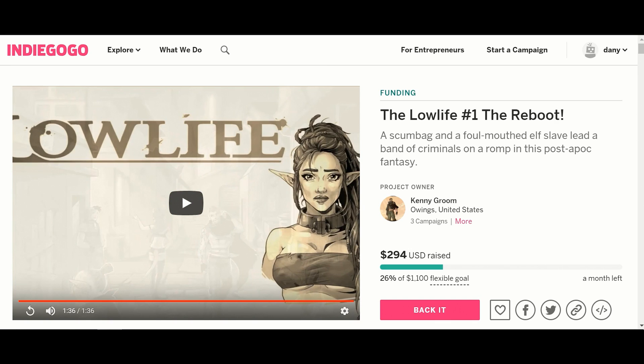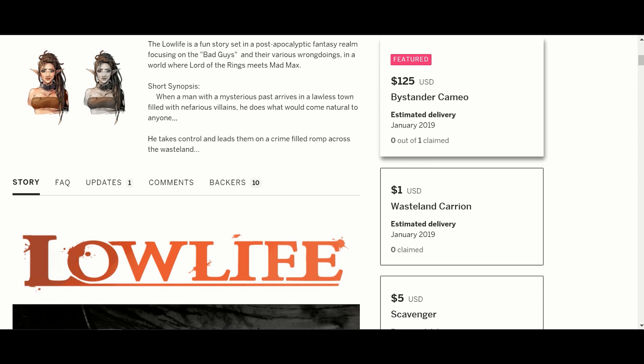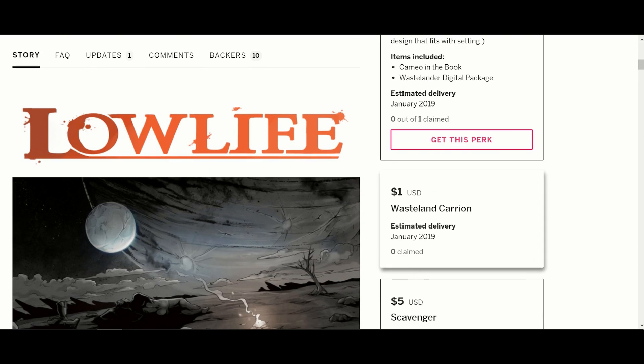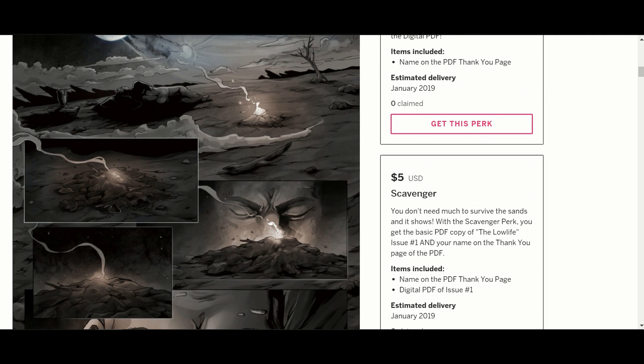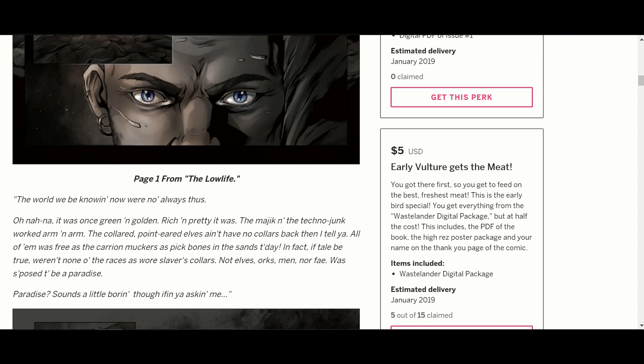Alright, let's get into the nitty gritty. This is going to be up for a month. He's really not looking for a lot — only $1,100 — and he is already at $294. For his perks, the top one is $125: you get a cameo in the book and a digital package. For $1, you get a thank you. For $5, you get a digital download or a digital package.